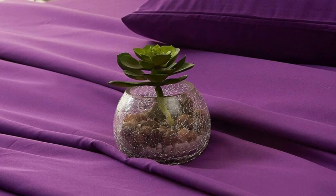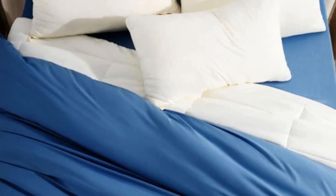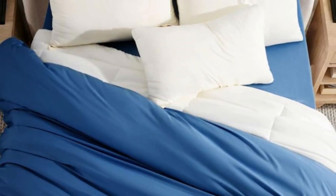Pros: This bedding offers a suede-like feel that's very soft and gentle on the skin. This set includes a top sheet, two pillowcases, and a fitted sheet with deep pockets capable of accommodating mattresses up to 16 inches tall.